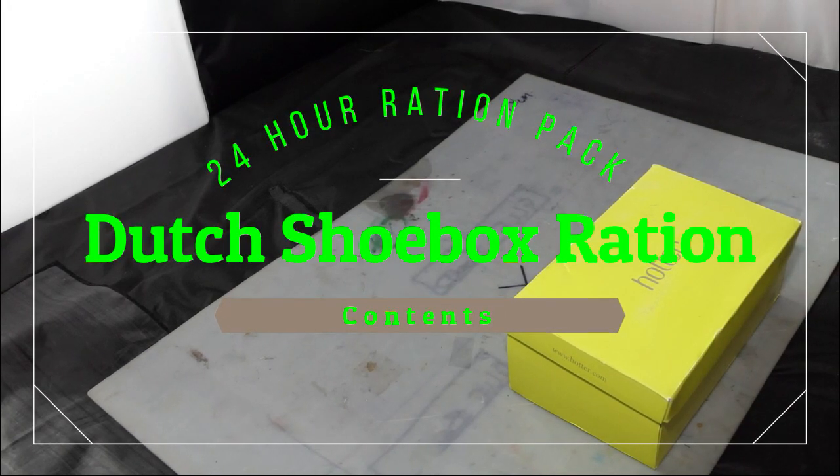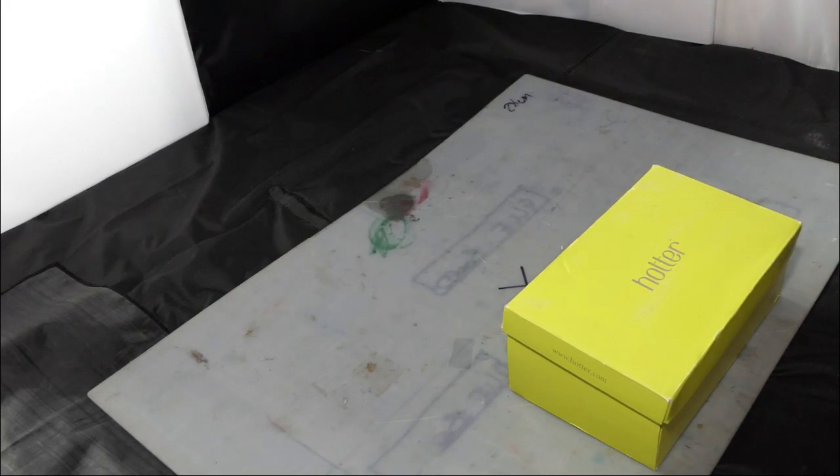Hi everyone, welcome to my channel. I hope you'll stay safe and well. This is what I'm calling a shoebox ration — a shoebox ration because I bought it in a shoebox. I thought I'd crack it open and take a look.